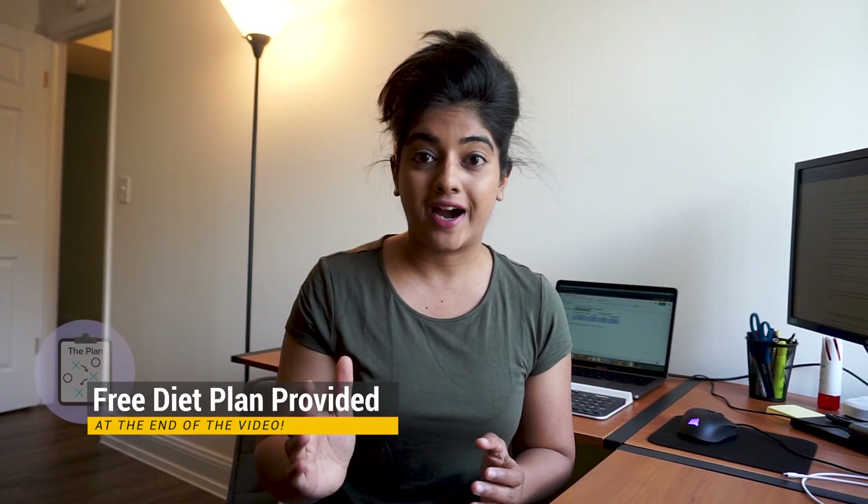It takes two entire days for your body to burn fat, but it's going to take you just five minutes to create a diet plan just for yourself. In this video, I'm going to show you how.